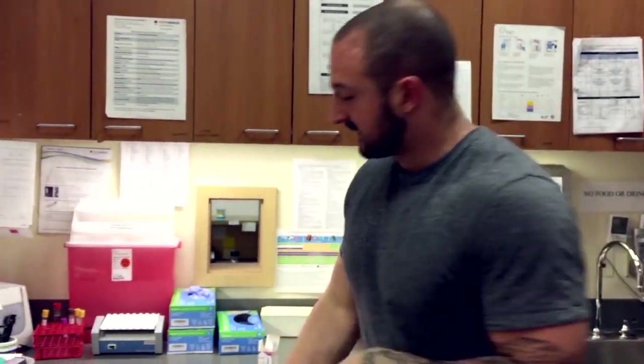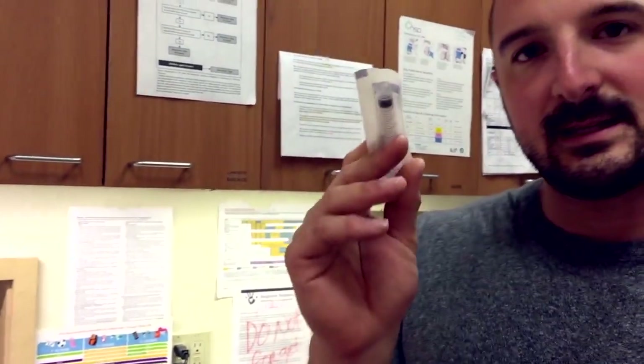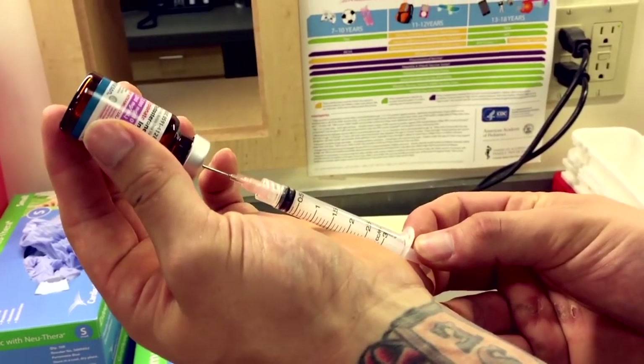I'm very fortunate to work at my dad's clinic. This is my normal process for drawing up the testosterone. I take an 18 gauge needle and a 3cc syringe, along with an alcohol pad. I wipe the vial, then attach the 18 gauge needle in order to draw up the testosterone.